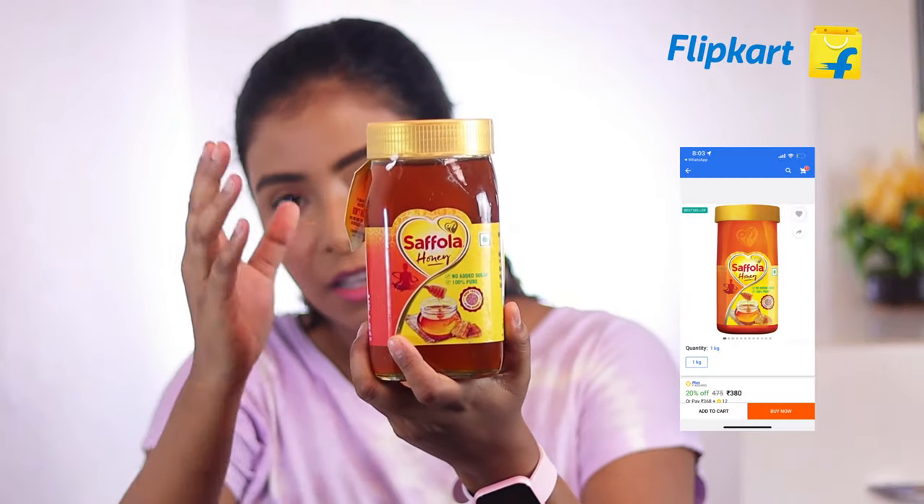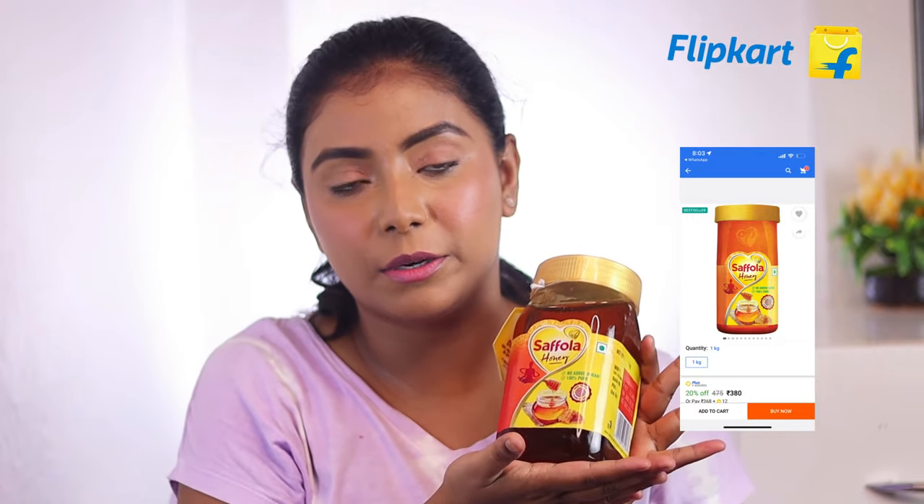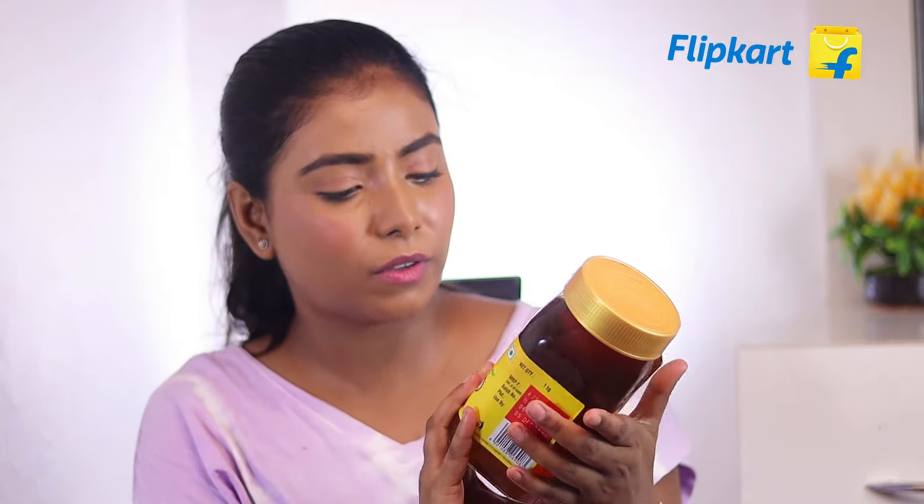Now the next product which I have got is this honey. This is by the brand Safola and I actually love taking honey in the morning. I like to take it with warm water. This is something which we need on a regular basis. There are other brands also available — Dabur and others. And you can get this at 50% discounted price only on Flipkart.